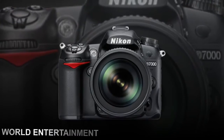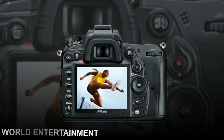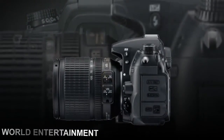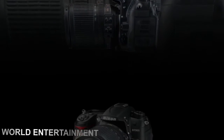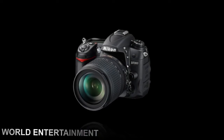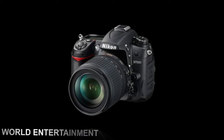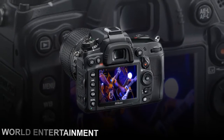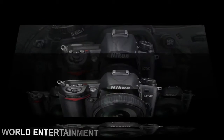The D7000 features a 16.2MP DX format CMOS sensor that works together with Nikon's EXPEED 2 image processor, 1080p HD video with full-time autofocus, 6fps burst shooting, a 39-point AF system, a 3.0-inch LCD display, pentaprism optical viewfinder, and dual SD/SDHC/SDXC memory card slots.